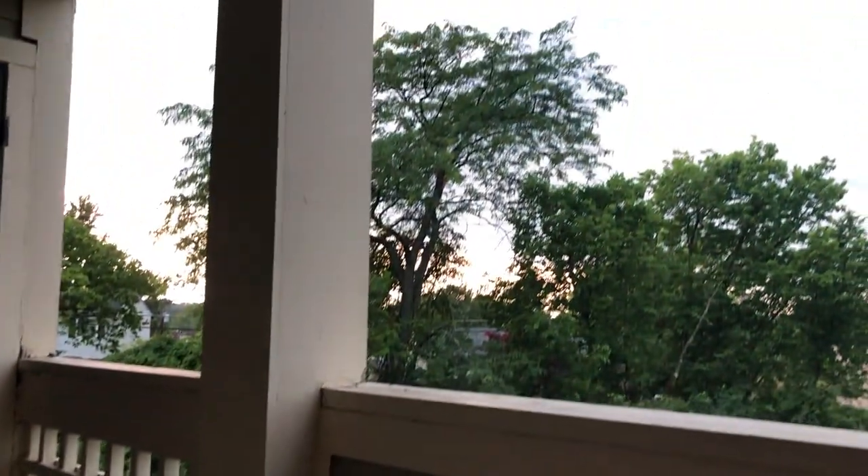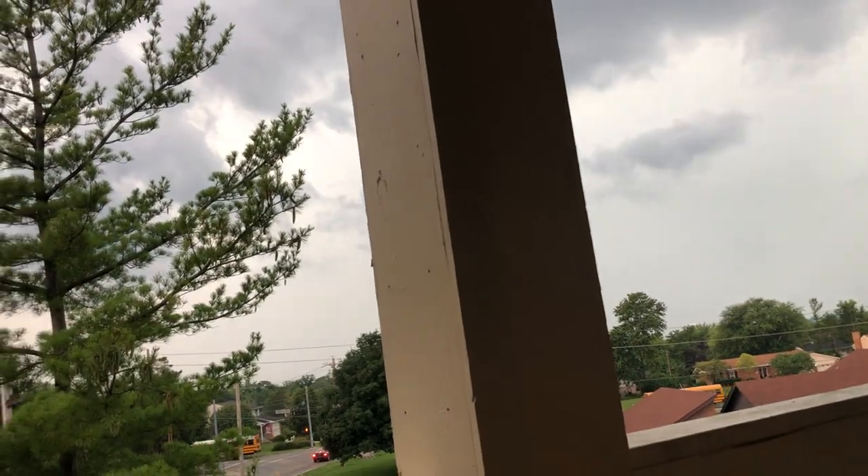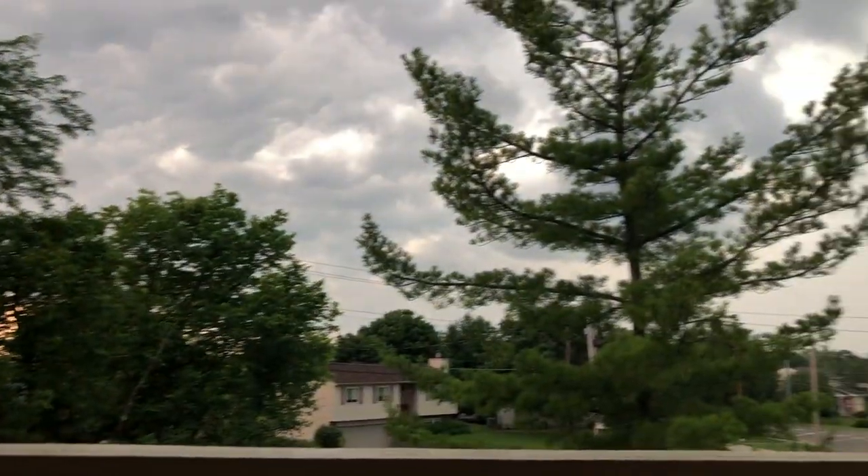If you hear some rumbling in the background, a big storm is coming in. Even though it's like 11 o'clock in the morning or early afternoon, it looks like it's 8 o'clock at night - very dark. But hey, the video goes on. What's the third rock?